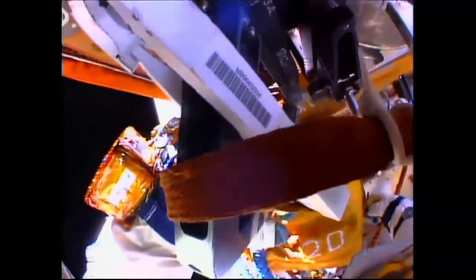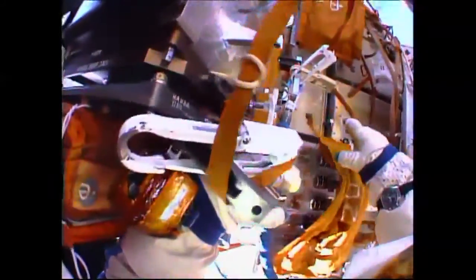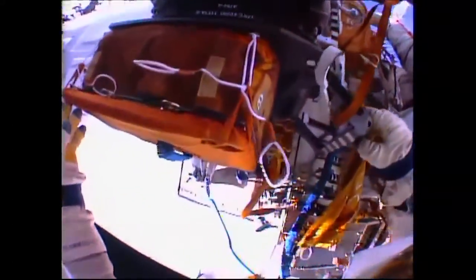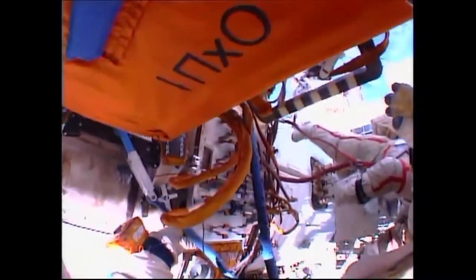This is Mission Control Houston, one hour into the spacewalk by Skvortsov and Artemiev. The EXPOSE-R payload, the package of material science samples, has been installed on the universal work platform on the plane of the Zvezda service module. The electrical connectors have now been mated as well. Artemiev is closing the thermal insulation flap over the panel to the science package, the EXPOSE-R. So the second major task is now complete in this spacewalk.